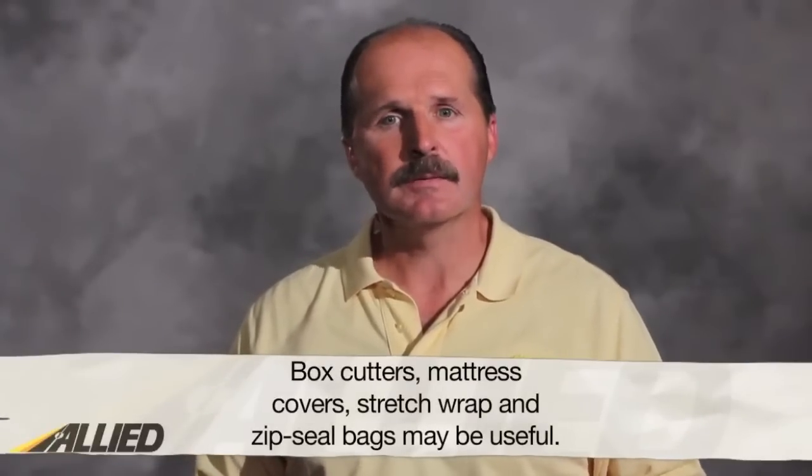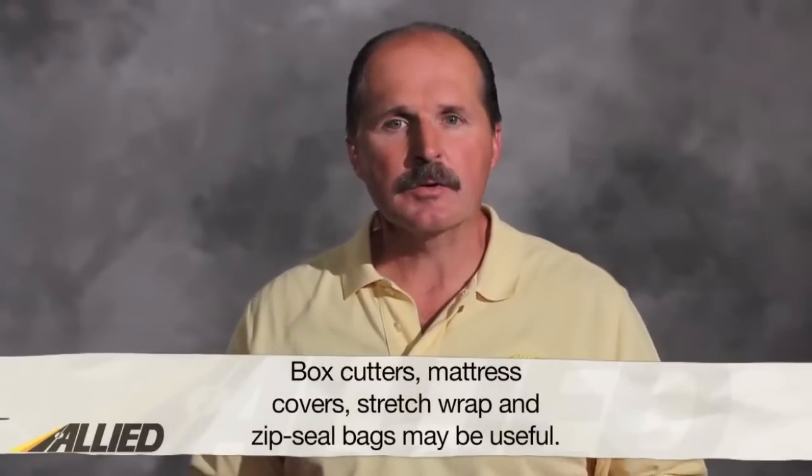Another set of supplies to keep in mind are box cutters, mattress covers, and stretch wrap. Box cutters will save you much frustration. Mattress covers and stretch wrap will ensure your items are kept clean and scratch-free. Another item you may want to consider purchasing are Ziploc bags. These are great for packing small items that may get lost if placed into bigger boxes.